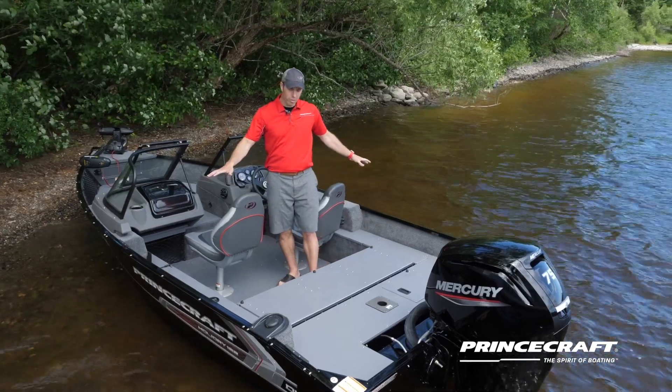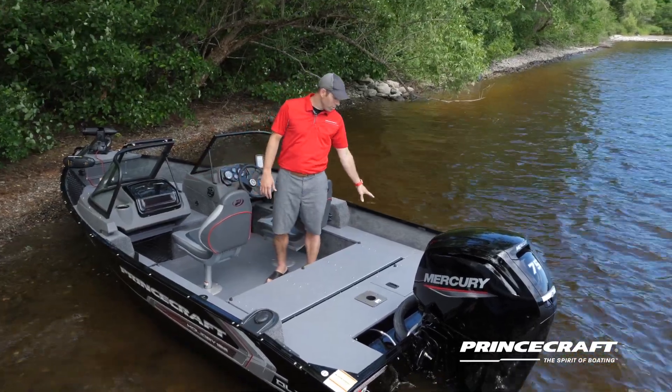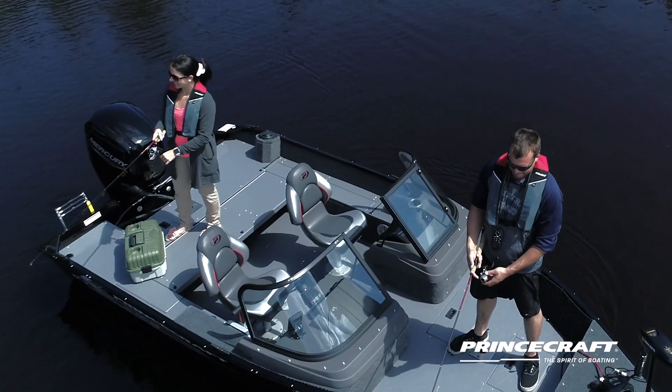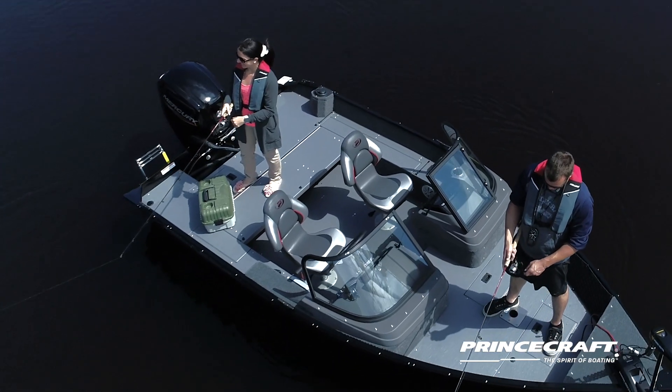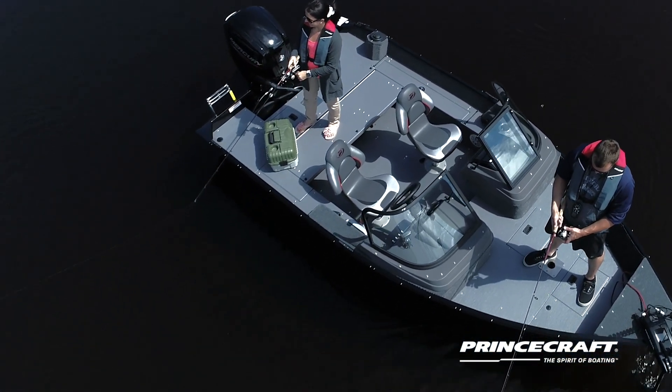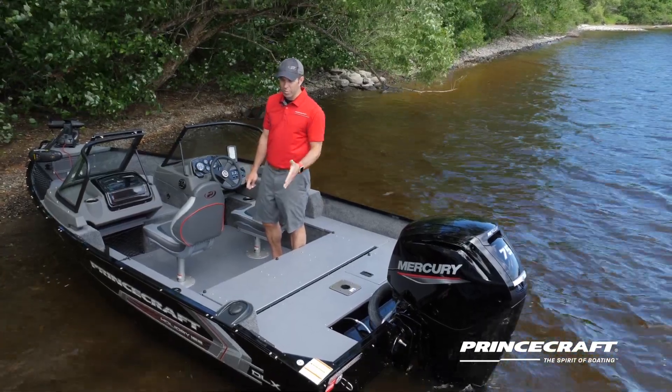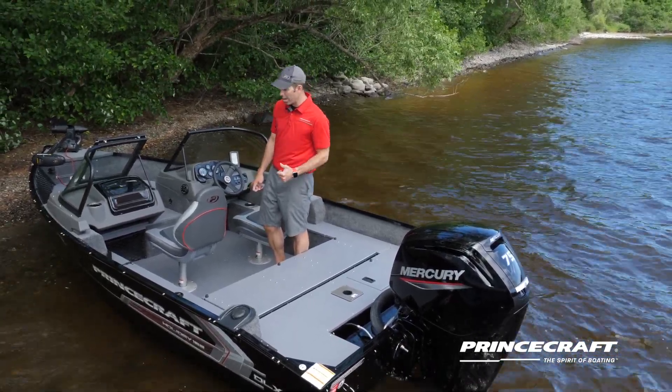In the cockpit area you're going to find a little storage on this side, and rod storage on the other side that is lockable as well. There's a full rear platform for fishing with full access to the rear to get your fish out of the water. The gas tank is built in — this is a 72-liter, or 19-gallon, gas tank.